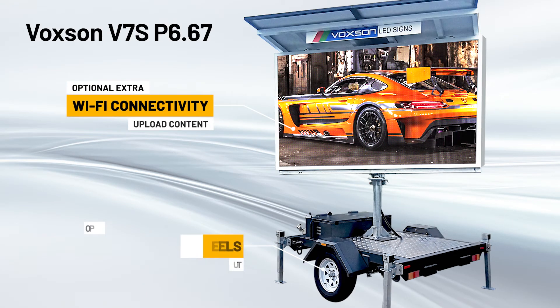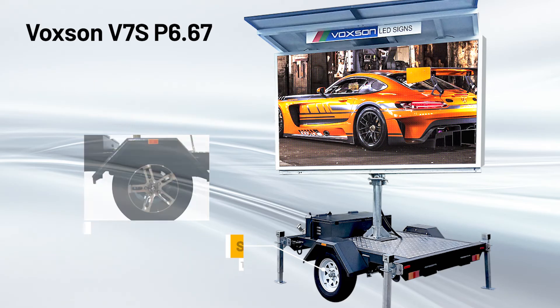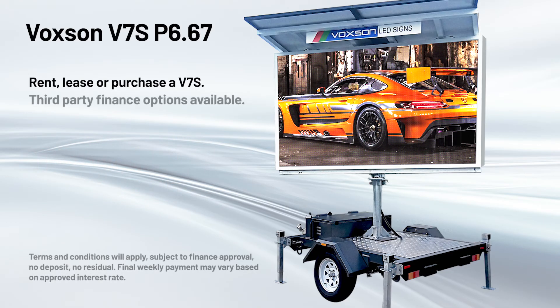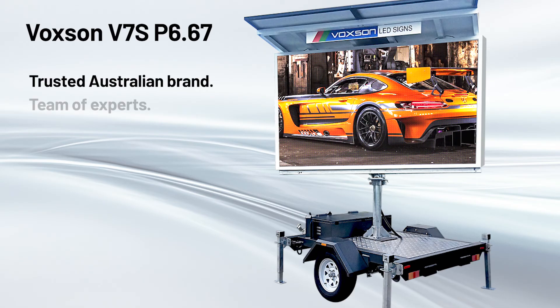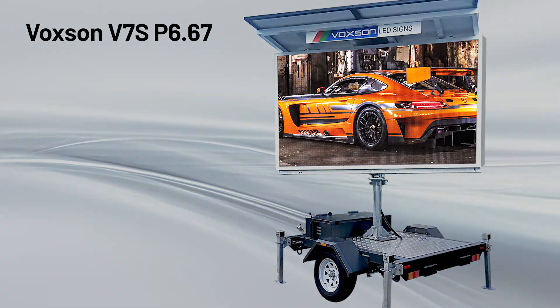Optional extras for the V7S include Wi-Fi connectivity and mag wheels. Revolutionise the way you advertise with the Voxxon V7S mobile LED sign. Rent, lease or purchase your LED sign today. We offer affordable finance options, and our team are here to help. Voxxon's 50 years experience in electronics, our expertise, and the quality of the components that make up our displays, is what sets Voxxon apart from other LED sign manufacturers. Visit voxxon.com.au for information, and contact us today.